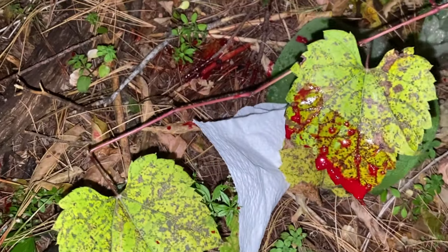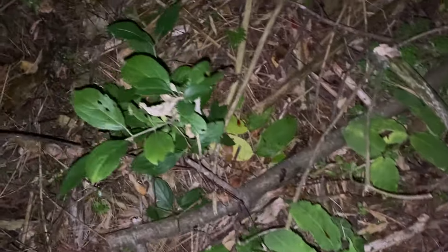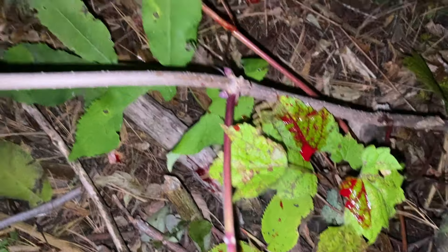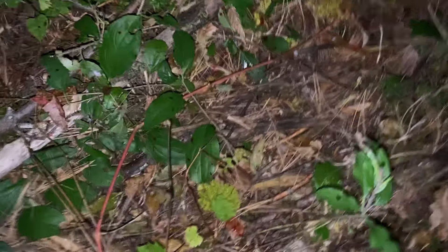So here we have some decent blood, and I like to mark the blood with toilet paper. It makes it easier to follow the trail. It doesn't have to be on every spot, but often enough that you can keep your bearings. A lot depends on how much blood we're finding. Decent amount of blood in here.